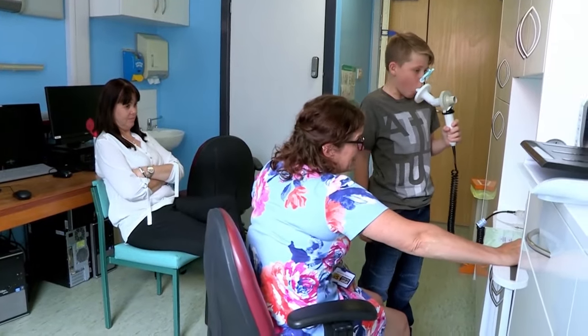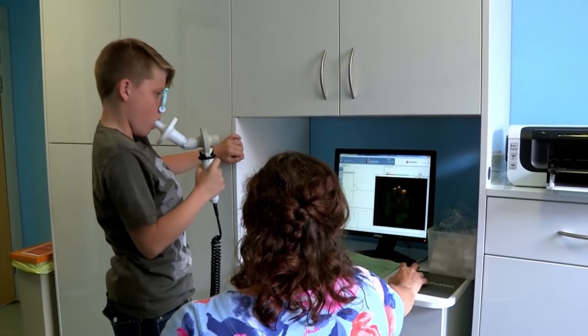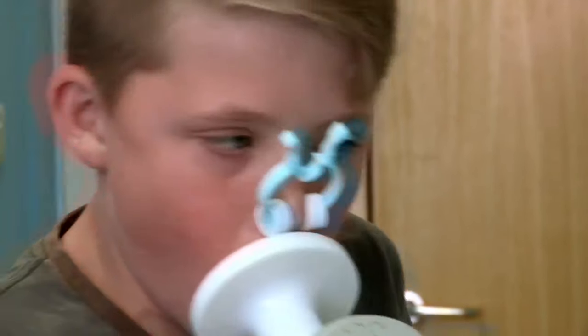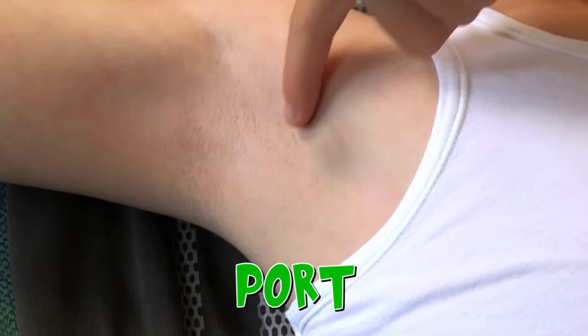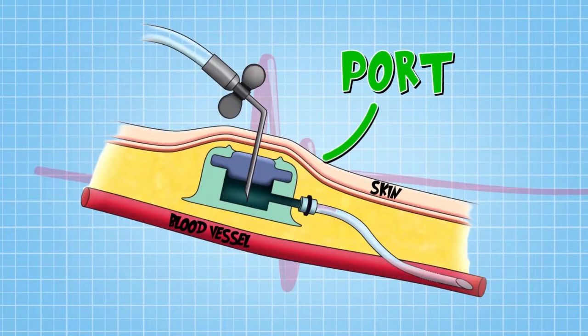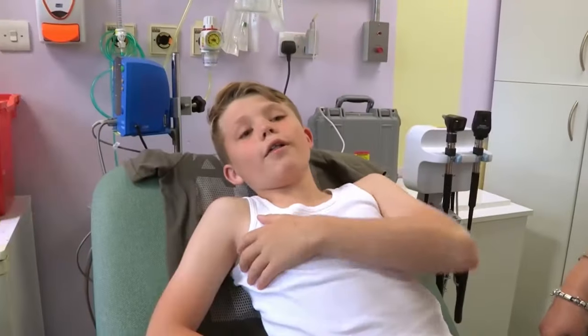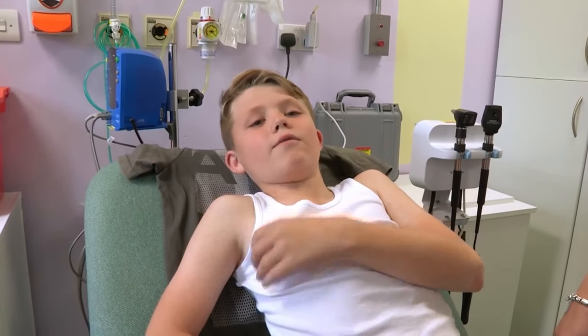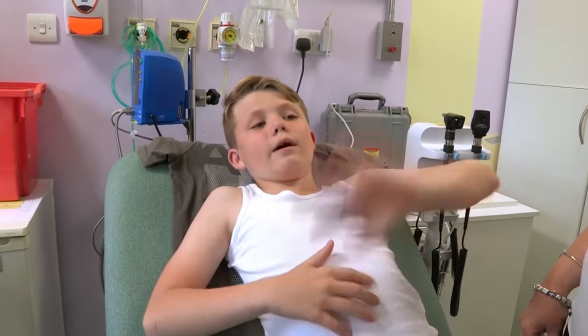First up, he has a spirometry test to measure how his lungs are functioning. This machine counts his blows to see if he can breathe properly. Caden also has something called a port under his armpit — a little socket that goes under the skin with a tube that leads directly into his blood vessels.